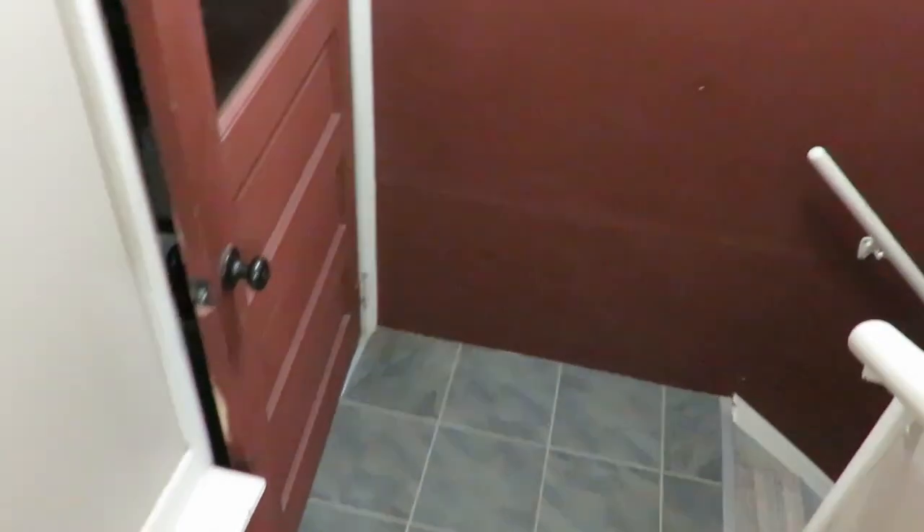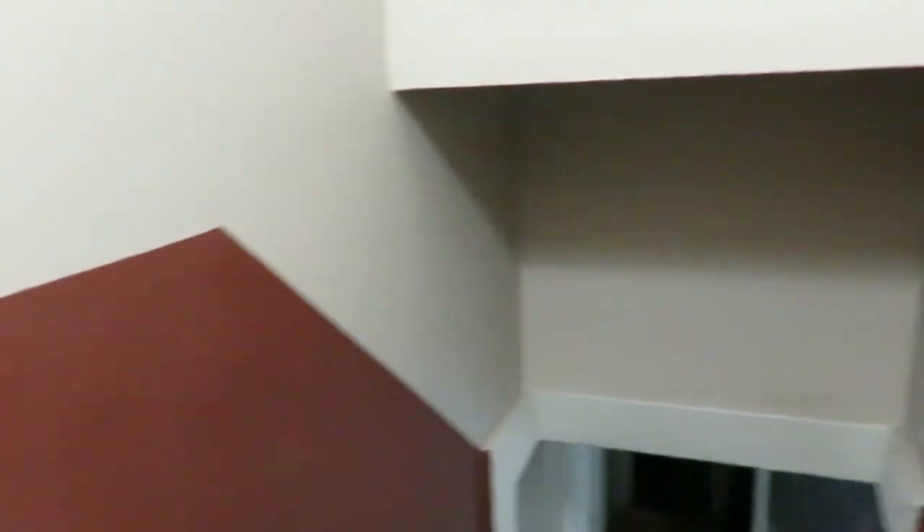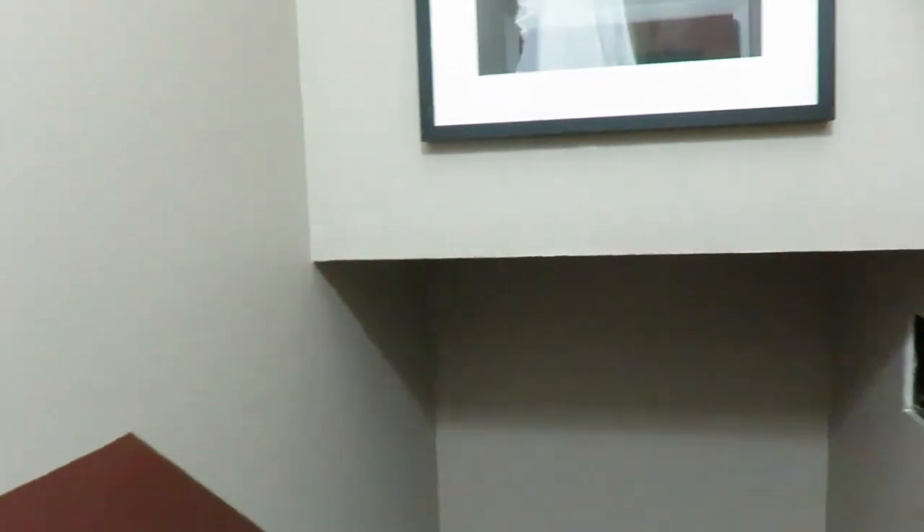The last area — and this might be a little ways down the road — is our stairway to the basement where my husband works. When my husband moves his business out of the basement — he sells on Amazon — to the shed that we're going to get completed, then the stairway makes sense to get done. That's going to be a little ways down the road but still maybe within the next 12 months.